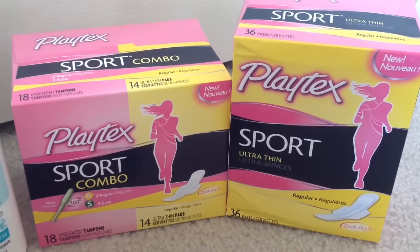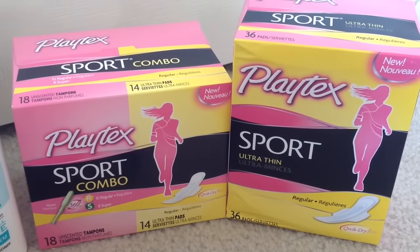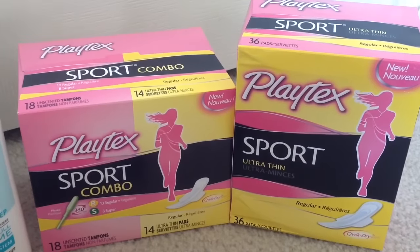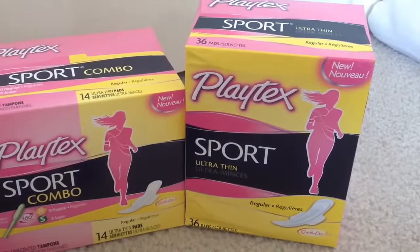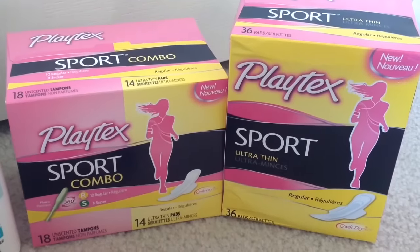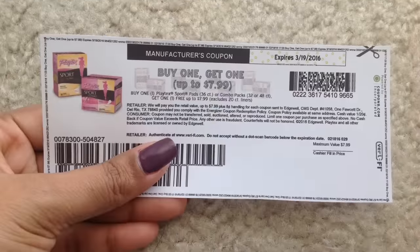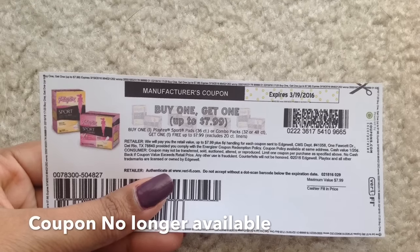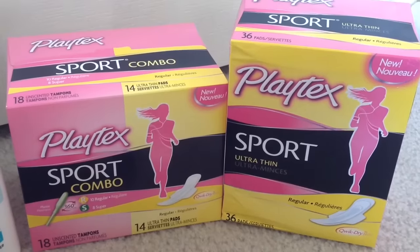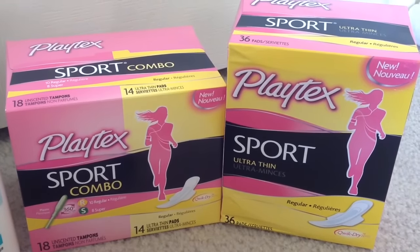Select Playtex is on sale for $7.99 each, and when you buy one you will get $3 back as an ECB. This is a limit of 1 per card. I got one Playtex Sport combo pack and one Playtex Sport ultra thin pads. I had a buy one get one free manufacturer coupon from coupons.com, plus a $1.50 manufacturer coupon from platexplayon.com.